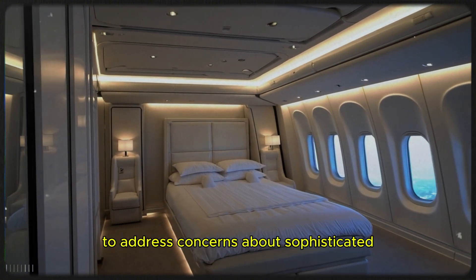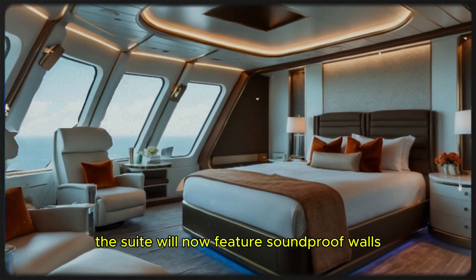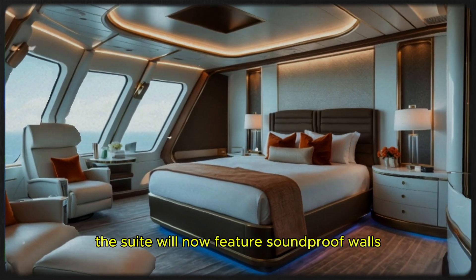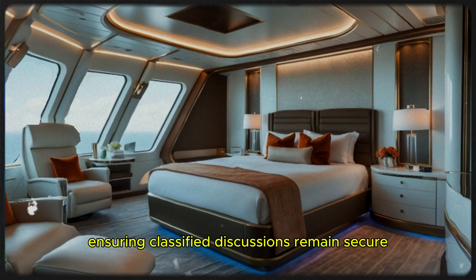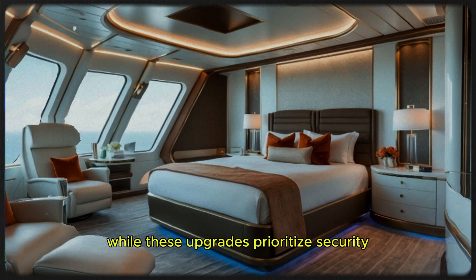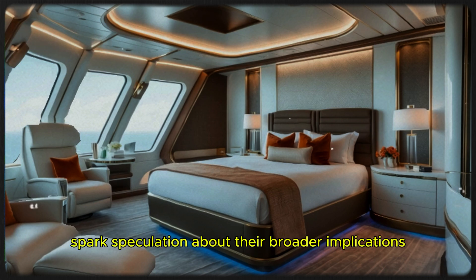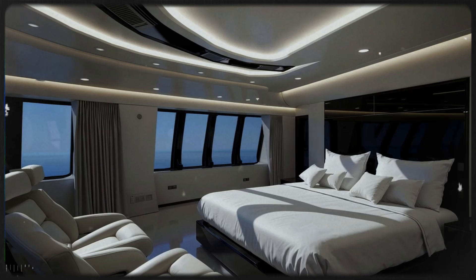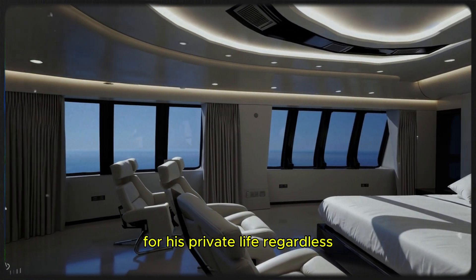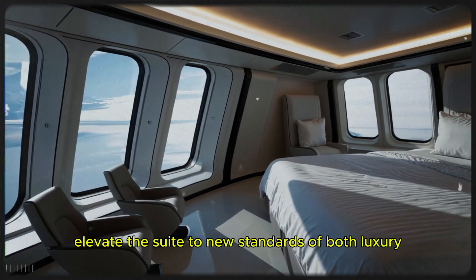Enhanced privacy measures are also being implemented to address concerns about sophisticated snooping technology. The suite will now feature soundproof walls, ensuring classified discussions remain secure during in-flight meetings. These upgrades prioritize security and functionality while elevating the suite to new standards of both luxury and discretion.